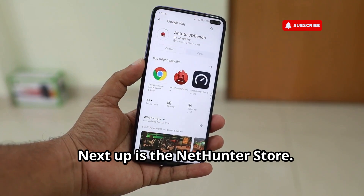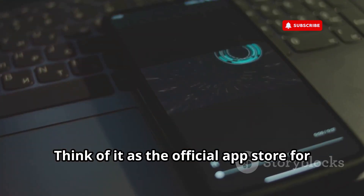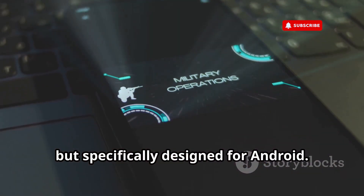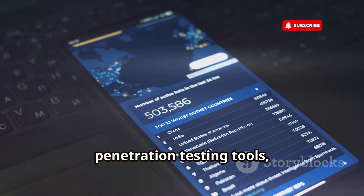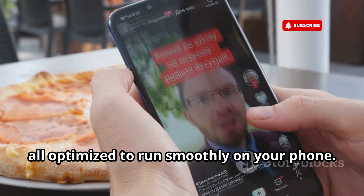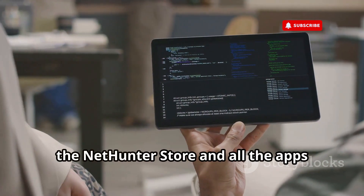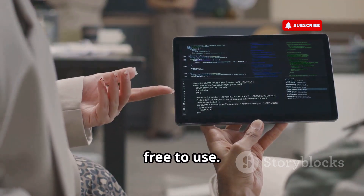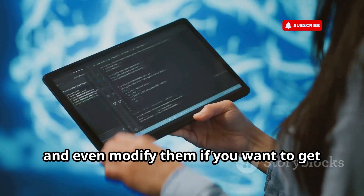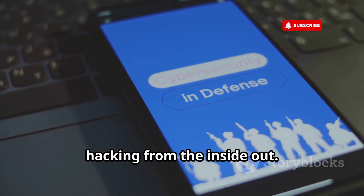Next up is the NetHunter Store. This isn't Kali Linux itself running on your phone, but it's the next best thing. Think of it as the official app store for Kali Linux tools, but specifically designed for Android. You'll find a curated selection of penetration testing tools, network scanners, forensic utilities, and more, all optimized to run smoothly on your phone. Just like Kali Linux, the NetHunter Store and all the apps within it are completely open source and free to use. You can dive into the code, see how these tools work under the hood, and even modify them — it's a fantastic way to learn ethical hacking from the inside out.